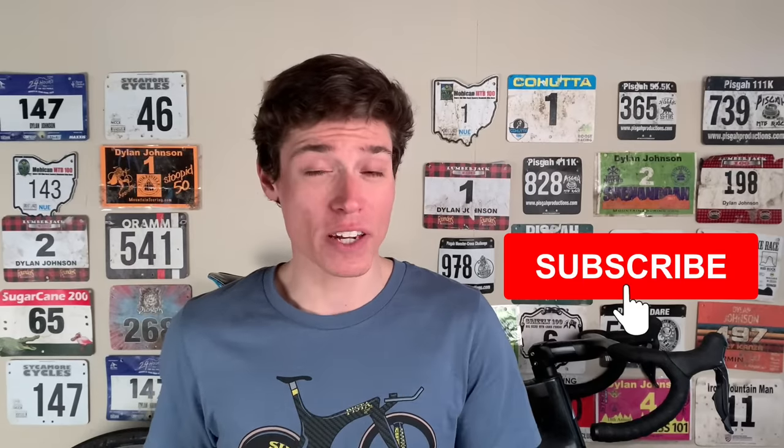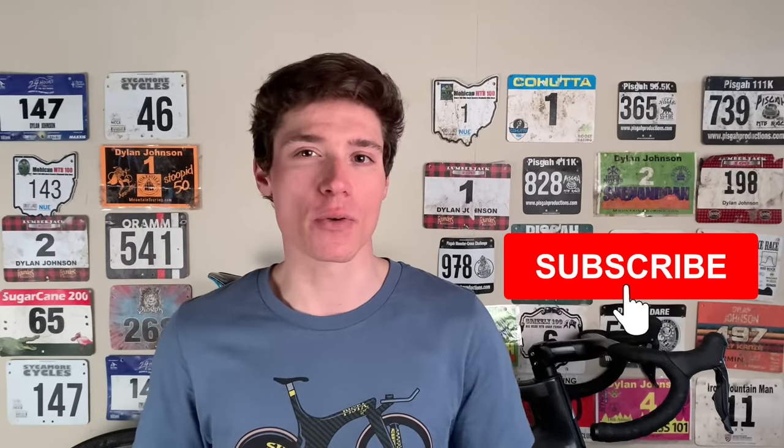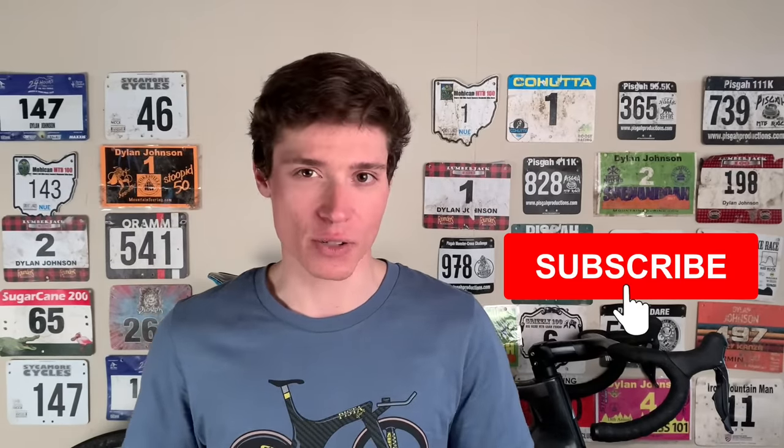Thanks for watching. This is my first time doing a series of interview style videos on this channel, and it's something I could see myself doing more of in the future. If there's a guest you think I should try to get on the show, let me know down in the comments. If you enjoyed this video, be sure to give it a like, subscribe, and share this video with your cycling friends. I'll see you in the next one.